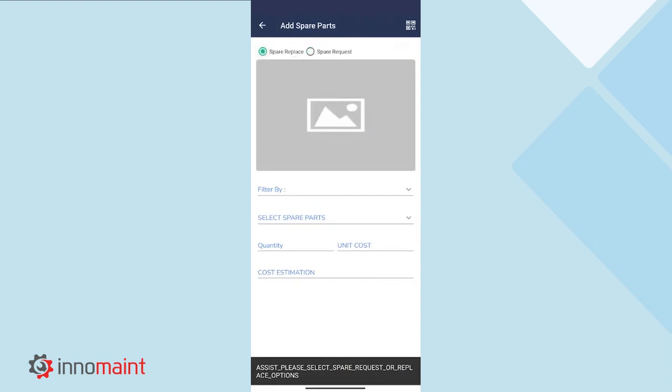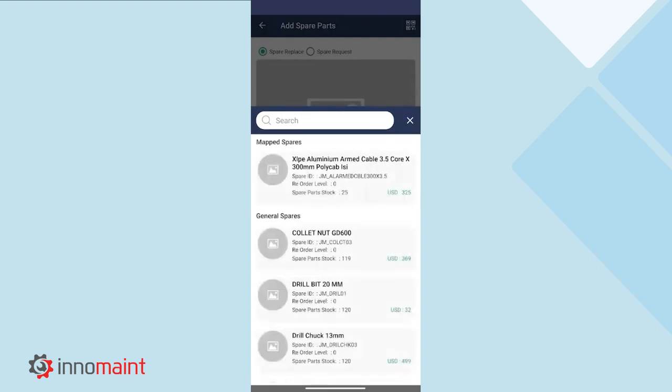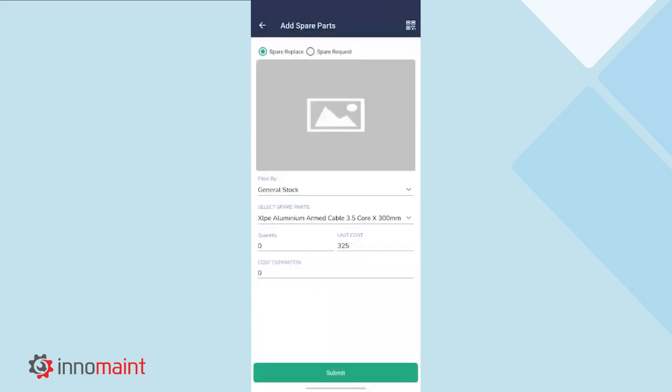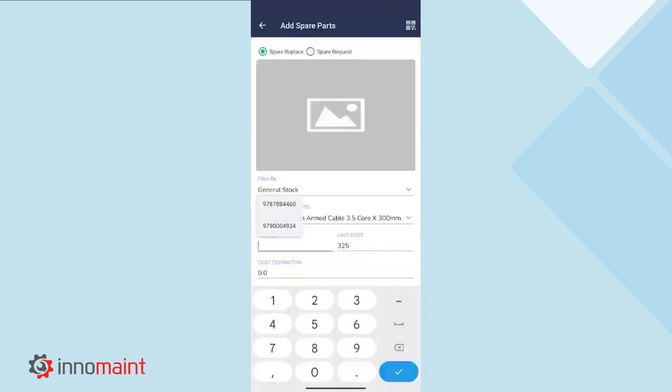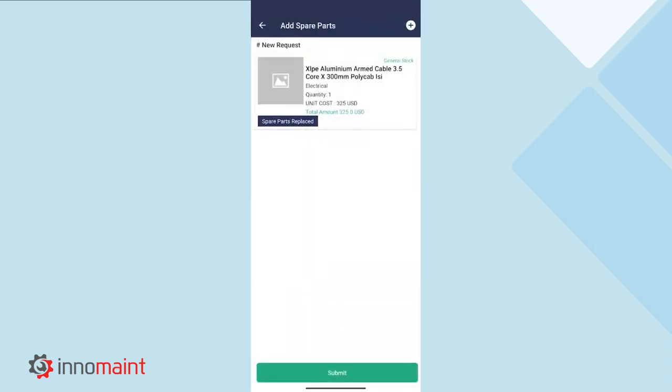Here, we will simply replace the spare part. We will select the location from which we obtain the spare part. Then we will select which spare part we are going to replace for this particular work order. By selecting the quantity of the spare, the exact cost which is associated with this spare gets auto-captured from the spare stock module. This is how a spare gets replaced for the work order, and the relevant information also gets attached to the existing work order information.